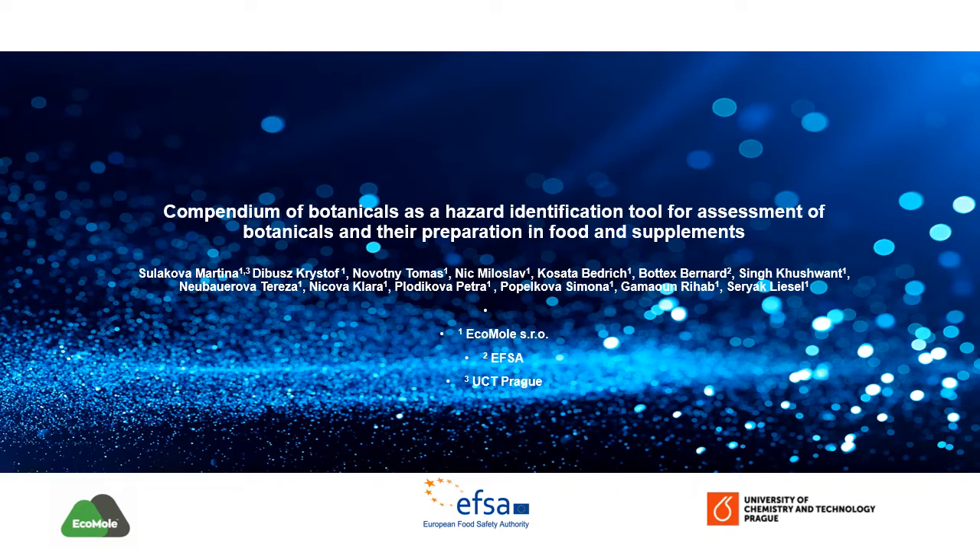Dear colleagues, I would like to introduce the work called Compendium of Botanicals as a hazard identification tool for assessment of botanicals and their preparation in food and supplements. This project is a good example of the use of big data in risk assessment.